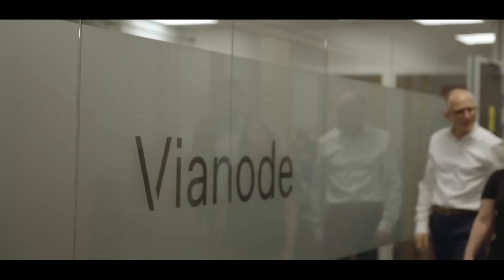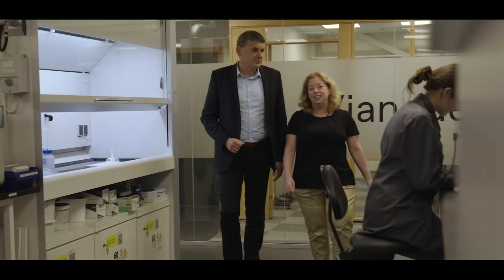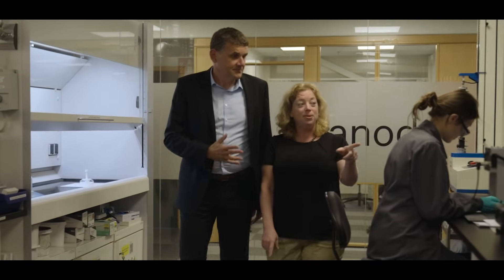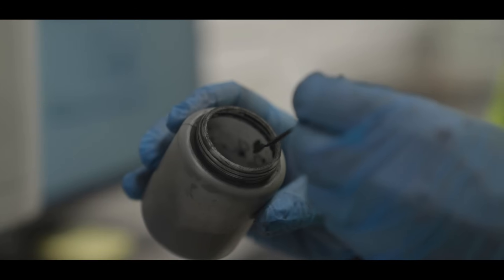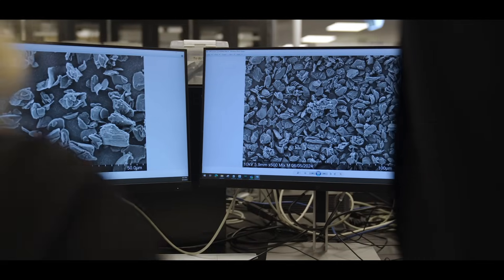Today 98% of the worldwide graphite is produced in Asia, and it's also produced with a substantial environmental footprint. Customers prefer to have a resilient supply chain, and we see customers growing their capacity heavily in battery cell production in Europe and in America. We can tailor our anode material exactly to the demands of the customers — whether it's performance, resilience, sustainability, or compliancy. Vyanode always offers the best combination of all these features according to customer demands.